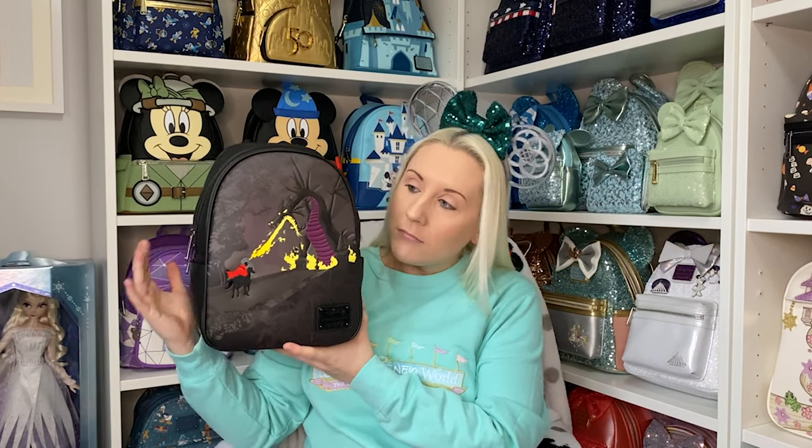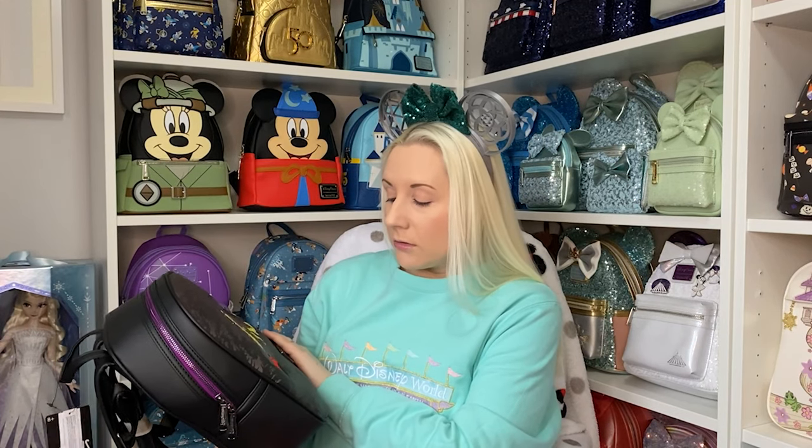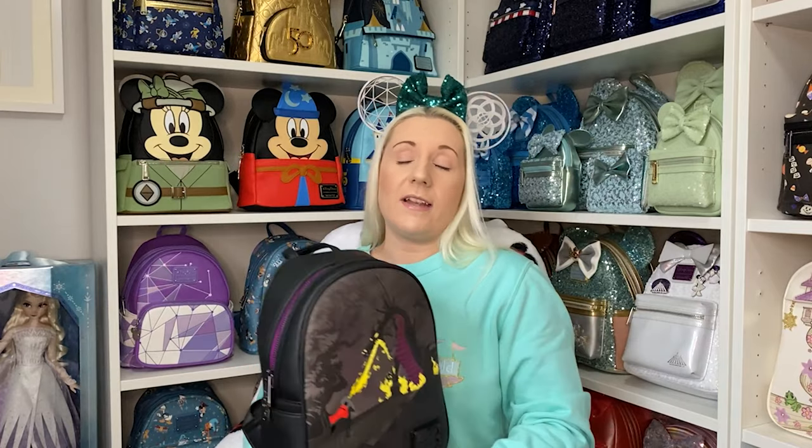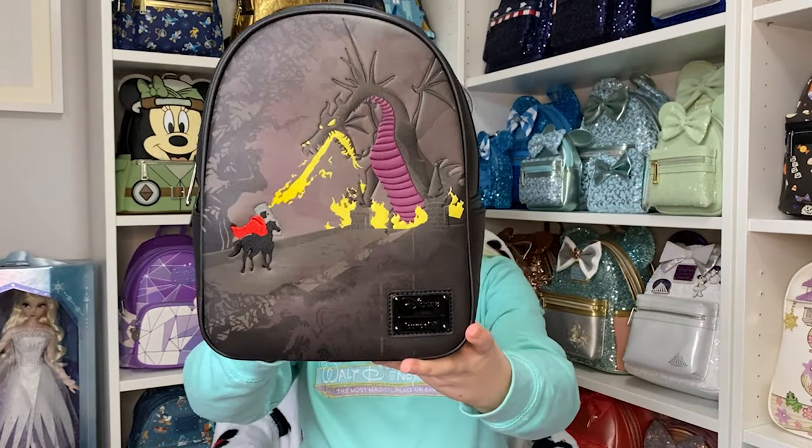It's the Maleficent Dragon Grail backpack — I managed to get one! I'm not 100% sure if I'm going to keep it, just because Sleeping Beauty isn't one of my favorite Disney princesses. My favorites are Cinderella, Rapunzel, and Ariel. Snow Queen Elsa is my favorite after Sorcerer Mickey. It is really beautiful in person though — I haven't taken it out of the packaging yet for a proper look.